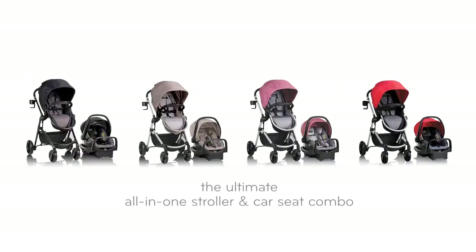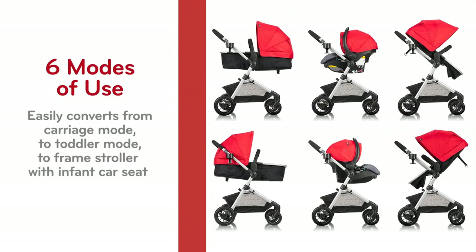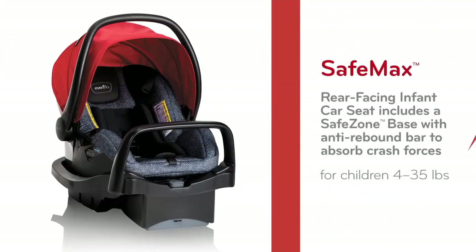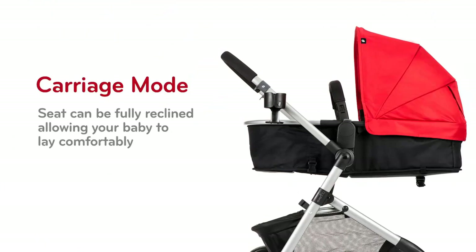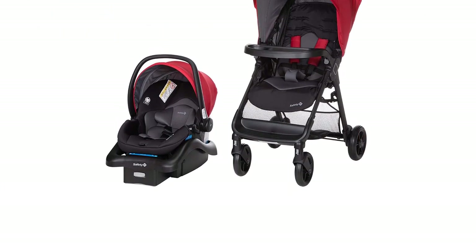Welcome to the ultimate guide for parents and caregivers. It's time to get ready for 2023 with our top picks for the best baby strollers of the year. We've researched, tested, and reviewed dozens of models to bring you the very best. Whether you're a new parent or just looking to upgrade your current stroller, we've got you covered.